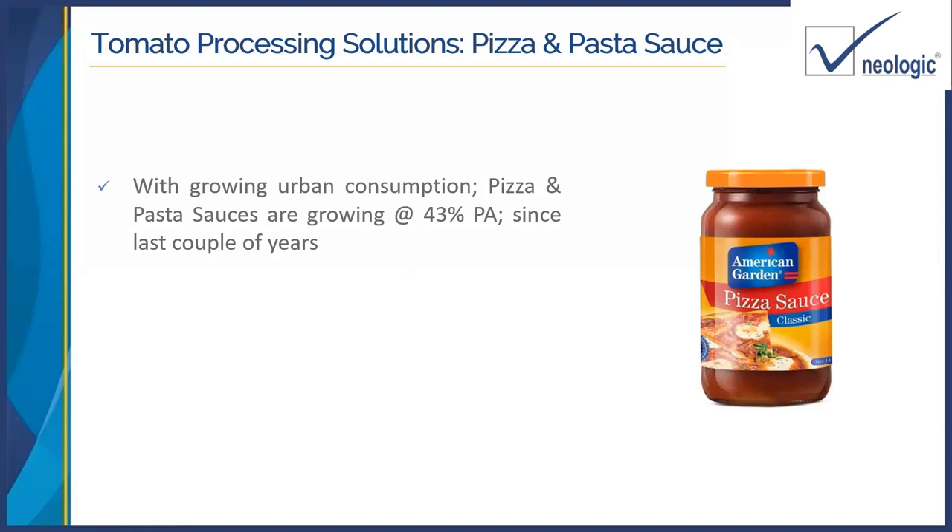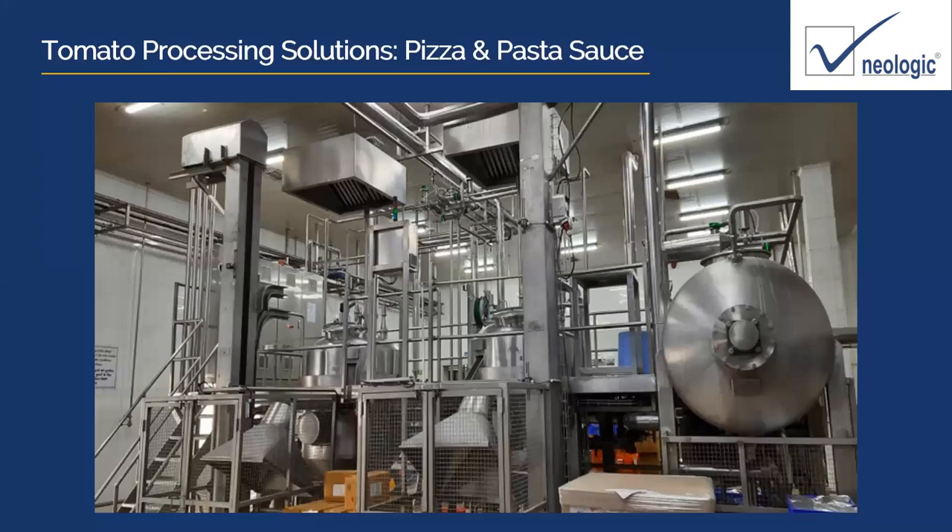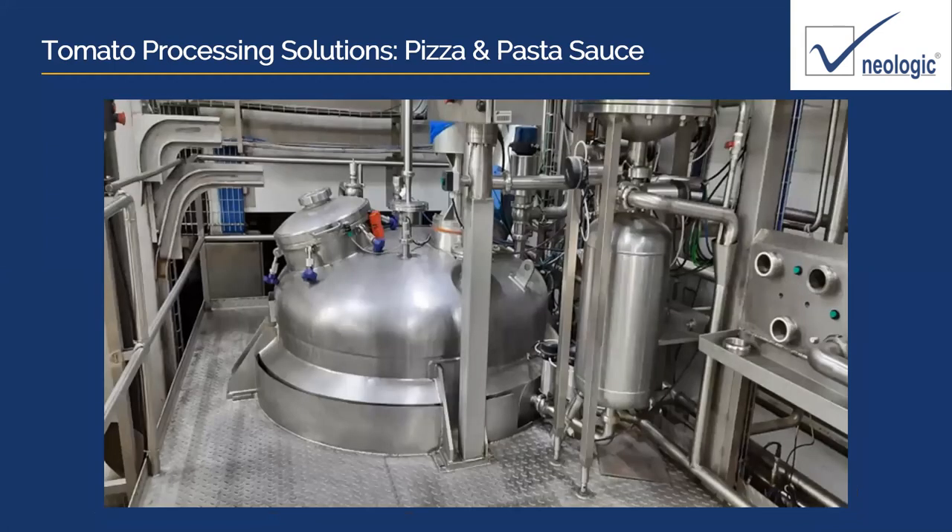With growing urban consumption, pizza and pasta sauces are also going very fast — in fact, the growth rate is 43% per annum over the last couple of years. Apart from tomato ketchup, this sector is one of the fastest for tomato processing. Shown here are typical lines for pizza sauce, pasta sauce, and gravies installed by Neologic.